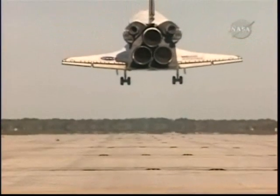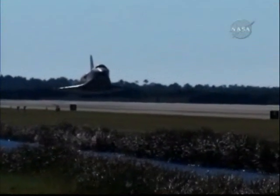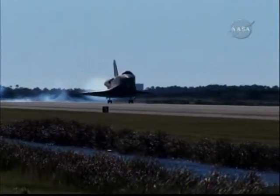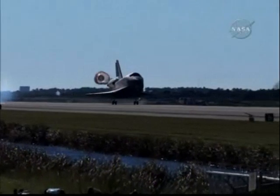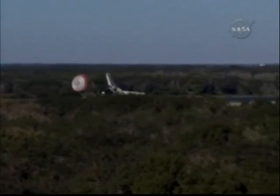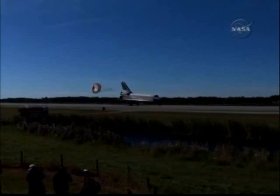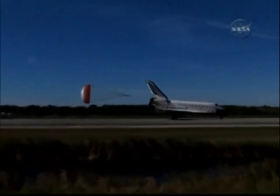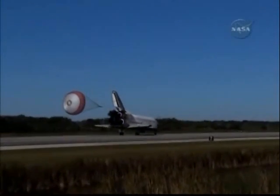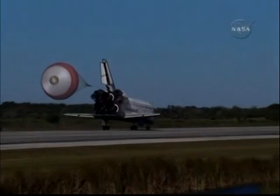The shuttle flaring up its nose for landing, and as you can see the main gear have burned in place. Main gear touchdown. Pilot Barry Wilmore pulling the drag chute. Nose gear touchdown. Atlantis now rolling out on runway 33 at Kennedy Space Center, concluding its flight to the International Space Station.